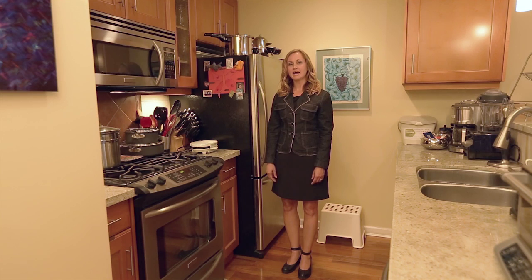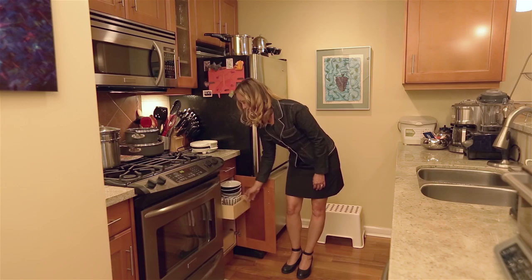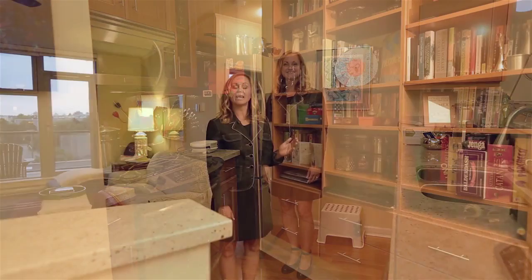The kitchen is galley style and really attractive, with wood cabinets, granite countertops, stainless steel appliances, and gas for cooking. There are lots of extras here too, with pull-outs and soft closing doors.